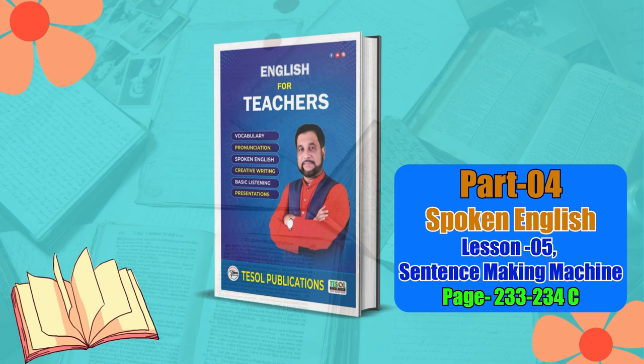Now, how many subjects are here? Can you read the subjects from 'I'm' to 'the man is'? Of course: I'm, you're, he's, she's, I'm not, you aren't, he isn't, she isn't, they aren't, the girl is, the man is. That's cool! Okay, Lamia, let me show you a sentence making machine — you'll produce a lot of sentences.